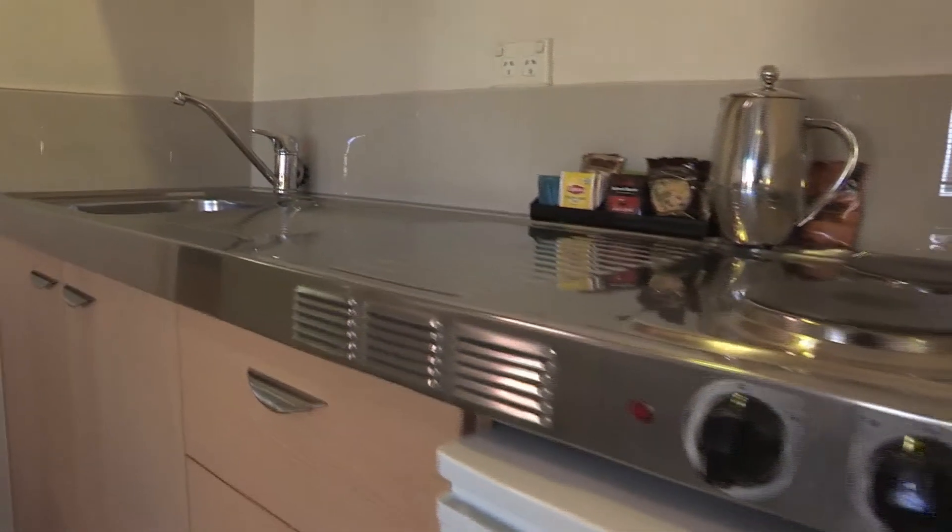A well-appointed kitchenette features two electric hobs, a small fridge and a microwave.